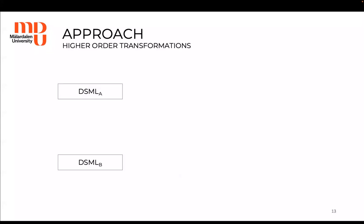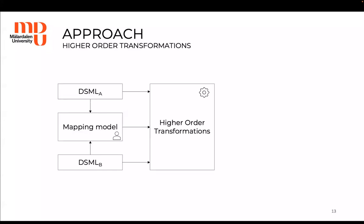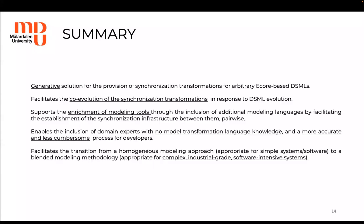In summary, with our approach starting from two DSMLs, the DSML engineer must define a mapping model. All three elements will then be used as input to higher-order transformations that generate the model transformations which are currently being defined manually. We have provided a generative solution for the provision of synchronization transformations for arbitrary eCore-based DSMLs, and the solution facilitates the co-evolution of synchronization transformations in response to DSML evolution.